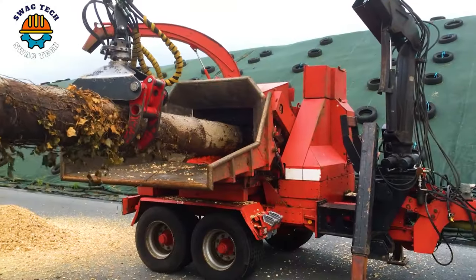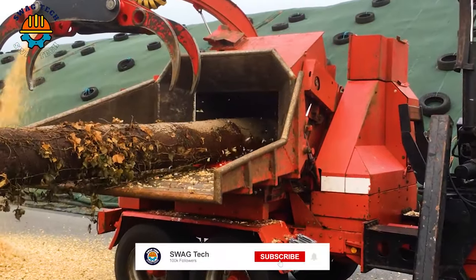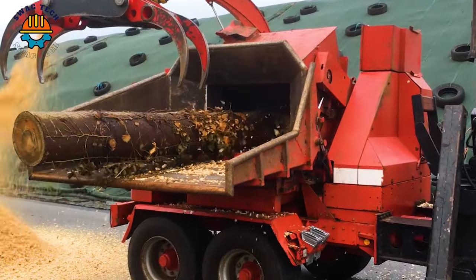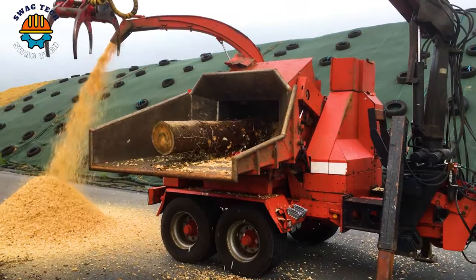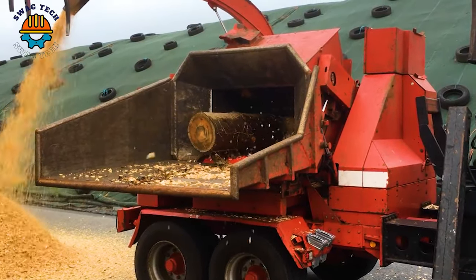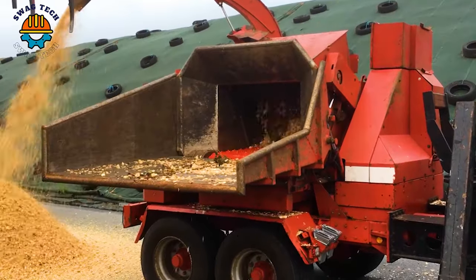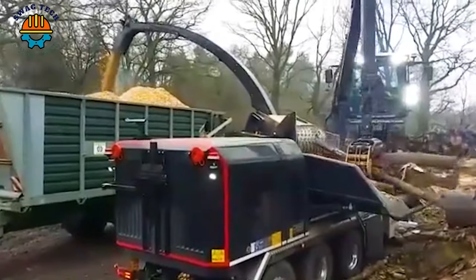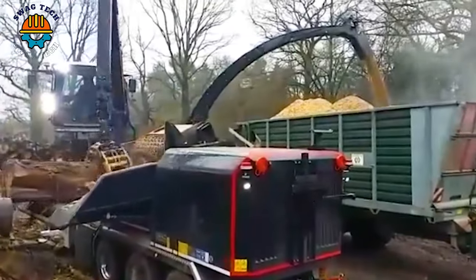The perfect combination of efficiency and reliability makes the Eschelbolt Fibre 80ZK wood chipper a game-changer in forestry operations. This machine represents the cutting edge of sustainable forestry machinery, leading the trend towards a greener future.